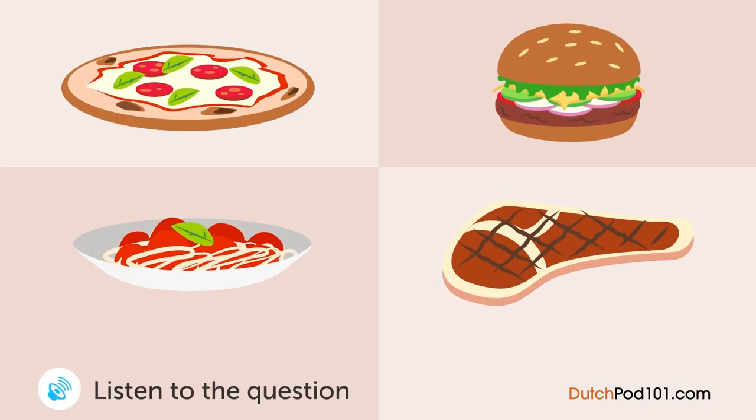A man and a woman look at a menu in a restaurant. Wat gaat de man bestellen? Wat ga je bestellen? Die pizza ziet er lekker uit. Ik denk dat ik die kies. Ik had gisteren pizza, dus... Ok, en hoe denk je over een hamburger? Klinkt goed. Ja, die dan maar.